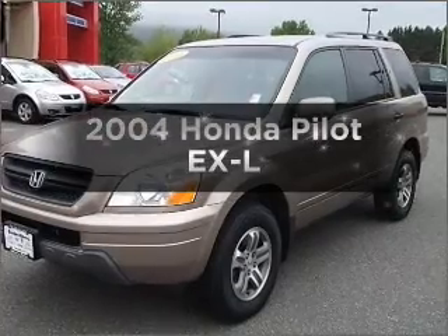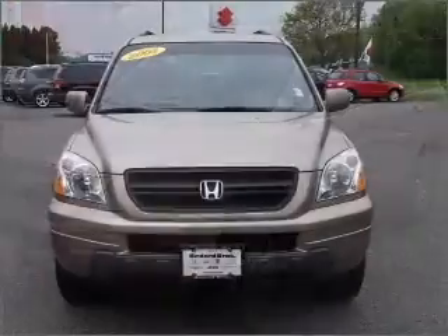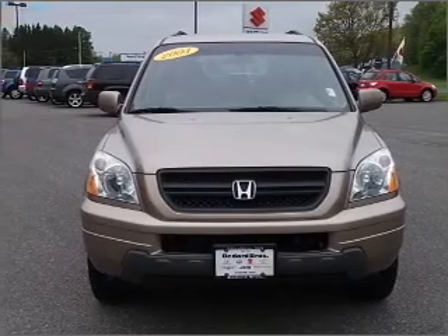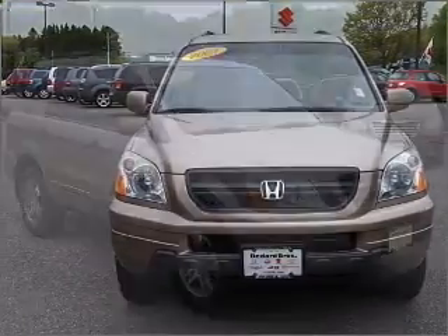Get noticed in this 2004 Honda Pilot. Everything you need under one roof with this great vehicle, with a solid 6-cylinder engine connected to a smooth-shifting 5-speed automatic transmission.